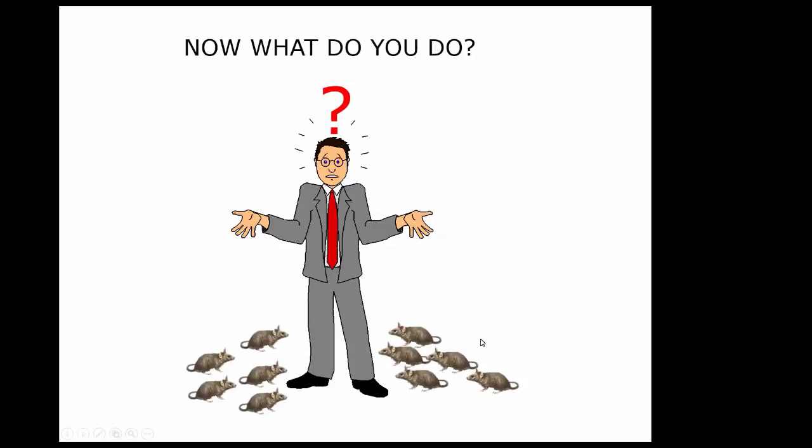That's kind of a quick overview — I know it's a lot of material to digest in a short amount of time. There are some good things on eXtension's site on controlling pests too. I'll take questions now.